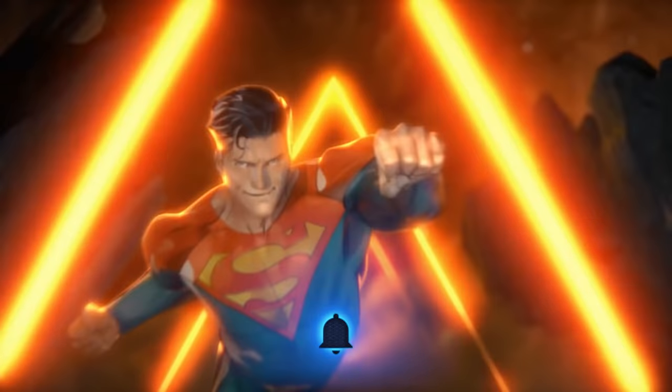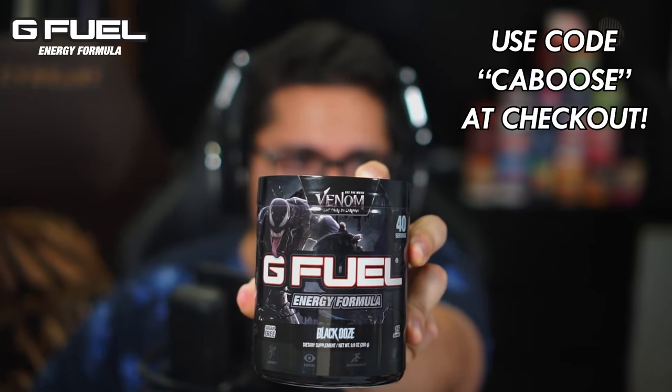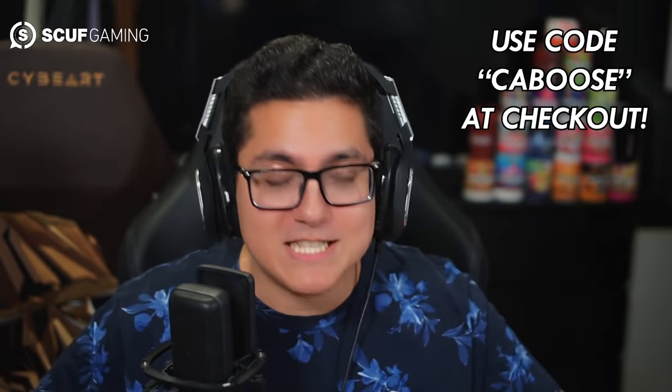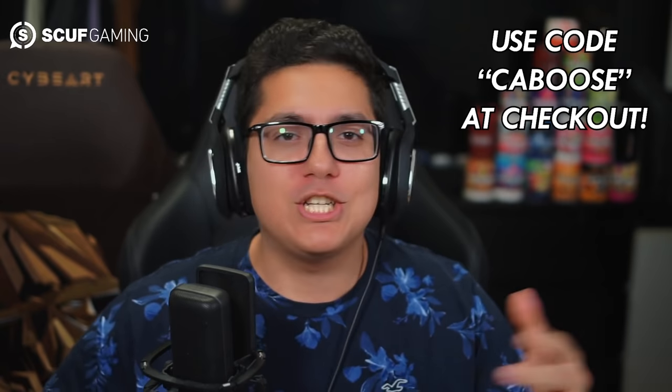Hit that subscribe button as well as the notification bell to be immediately notified when a video goes live. I'm also sponsored by G Fuel — grab yourself some tubs, shaker cups, cans, or starter kits. The link is in the description below, and make sure you use code caboose at checkout.